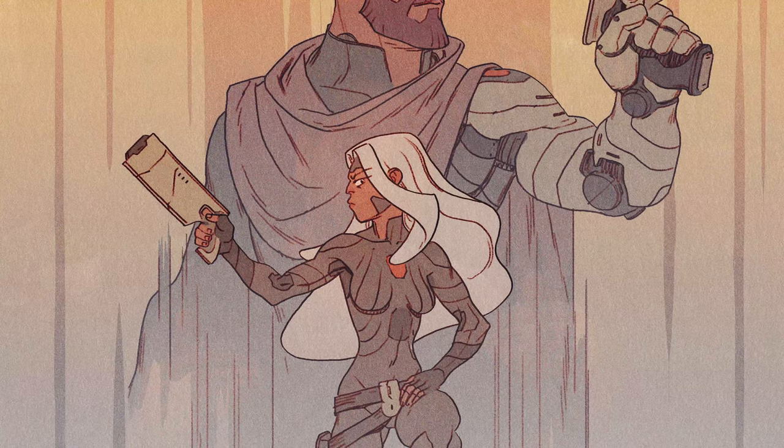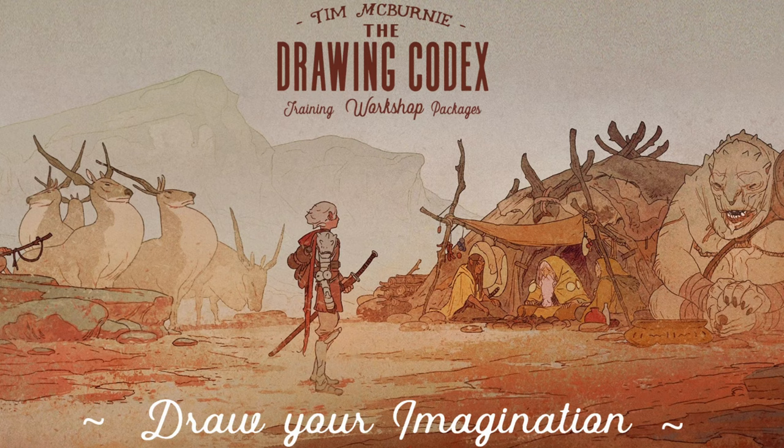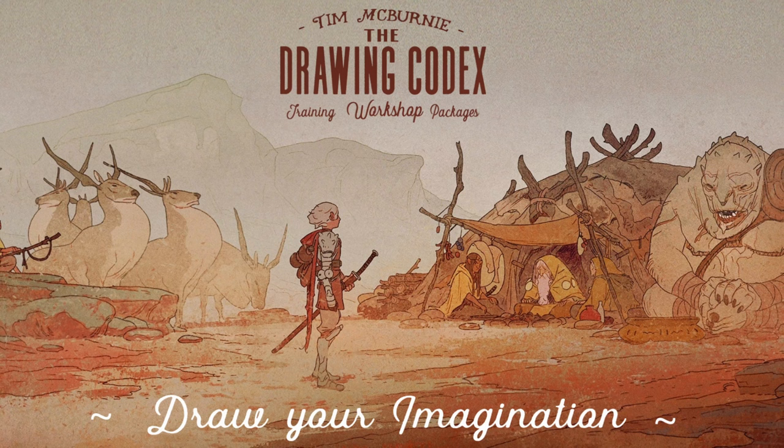I'll also talk about how the simple style I use for this comic actually allows me to make some of these creative changes on the fly, and why I generally recommend a simple, reliable process for comics and other forms of entertainment design. This should be a fun little behind-the-scenes look at how I go about creating comics. Let's jump in and get started. Welcome to the Drawing Codex.